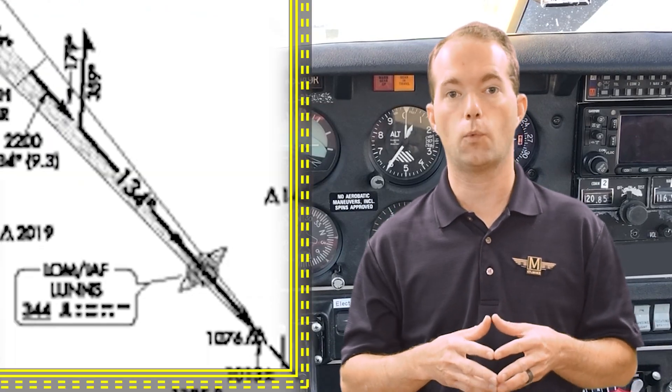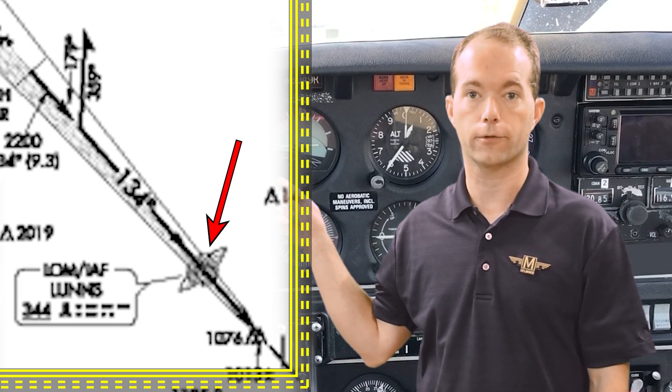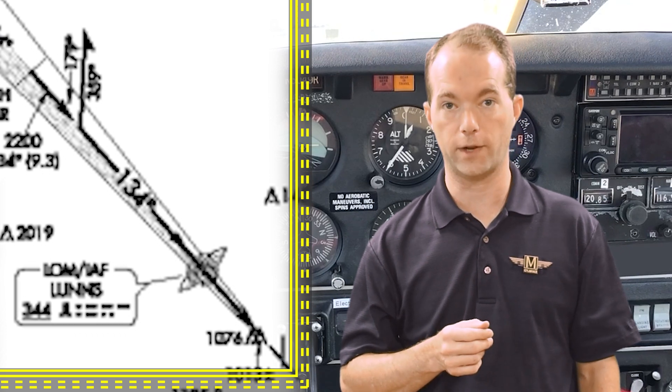You might also have seen NDBs co-located with outer markers on instrument approaches. In this case they're called locator outer markers, abbreviated as LOM on the charts, and I'm going to cover those in the instrument approach video.